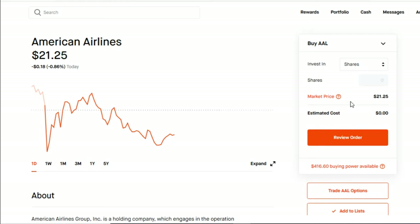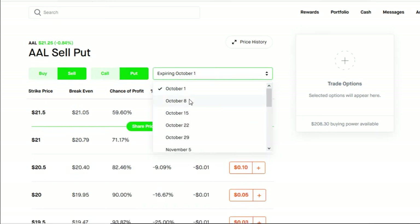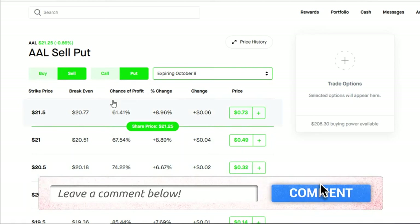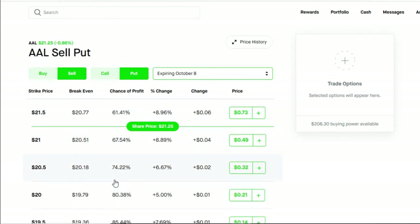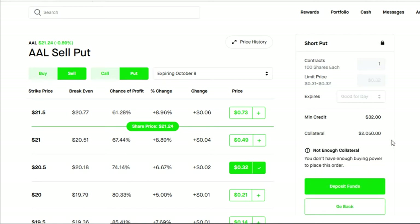The first stock for today's video is going to be American Airlines. Let's go into the American Airlines option chain. In order to do a cash secured put, you must first go to sell and put, then choose your strike date — just one week out, which is going to give us October 8th. We're going to look for a strike price below the current share price, with a chance of profitability around 75% or higher. That gives us the $20.50 strike price. We'll click into that, hit continue, choose one contract, and hit review.